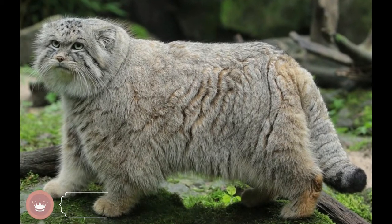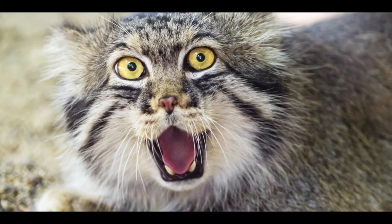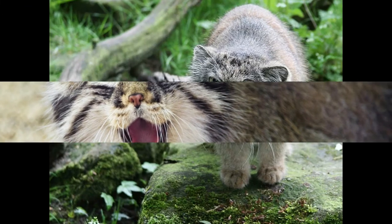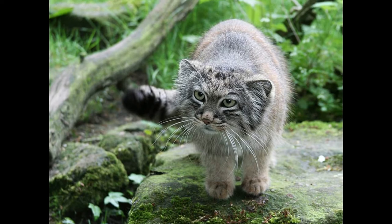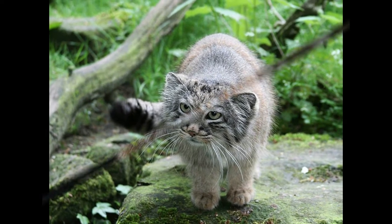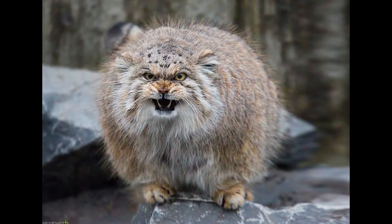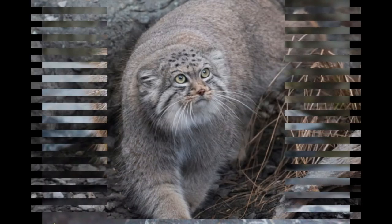Pallas Cat is a small wild cat that lives in the grasslands and steppes of Central Asia. The most noticeable feature of Pallas Cats is their long, beautiful coat. In fact, this species only has a size of a domestic cat. But in their long coat, Pallas Cat looks bigger. Both the length and color of the coat change seasonally.